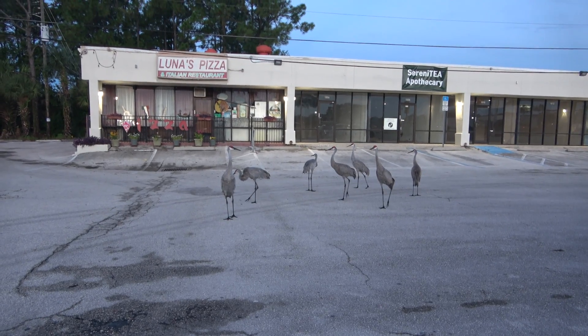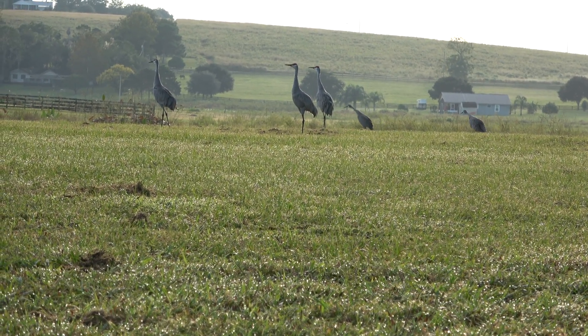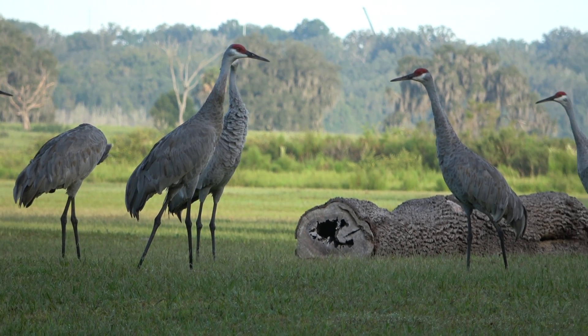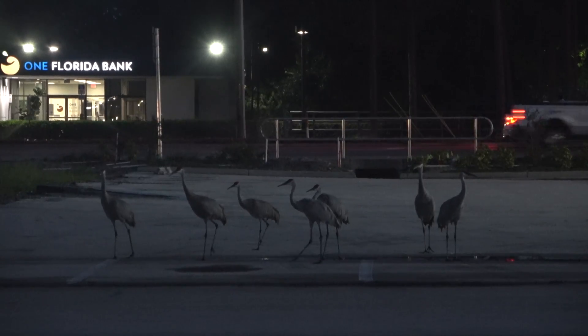We have a project where we're looking at sandhill cranes' use of suburban areas and conservation lands. Florida sandhill cranes are threatened and the main threat is habitat loss. Since a lot of birds typically use improved pasture and more natural areas, and those areas are being developed, they're moving into suburban areas.